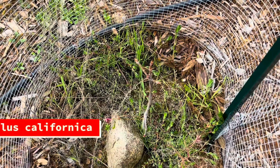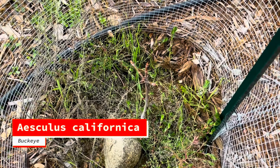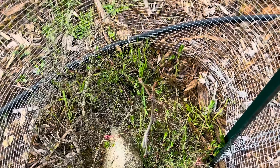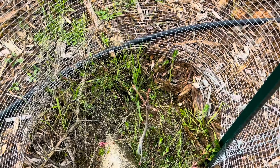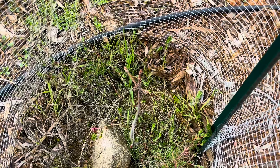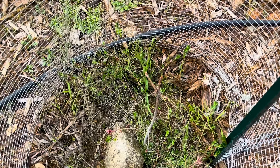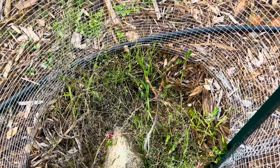We still have buds but no leaves on the California buckeye. I'm still holding out hope — I think it's going to leaf back out this year. In fact, if I'm looking real close, I think there are even more little buds next to the other buds. Here's hoping we get some growth on this one this year.